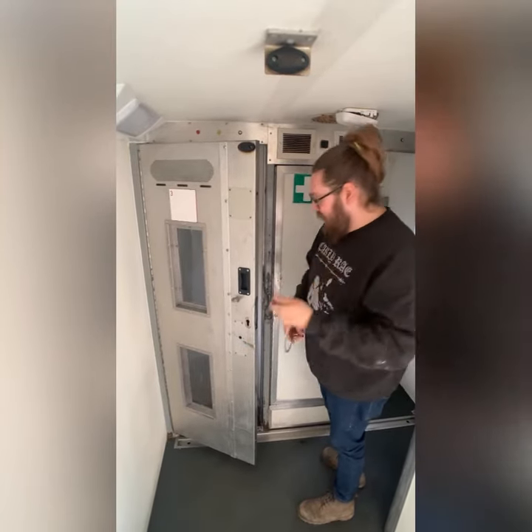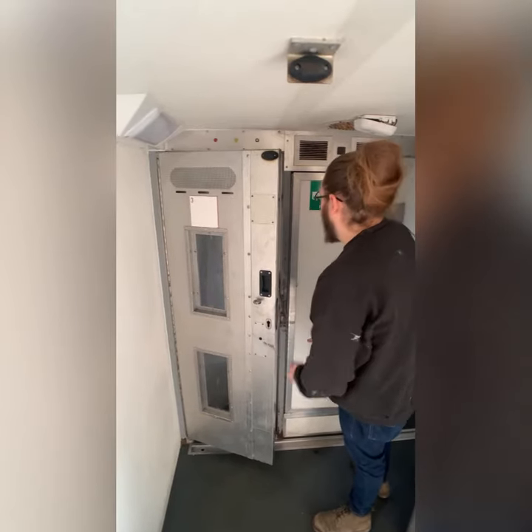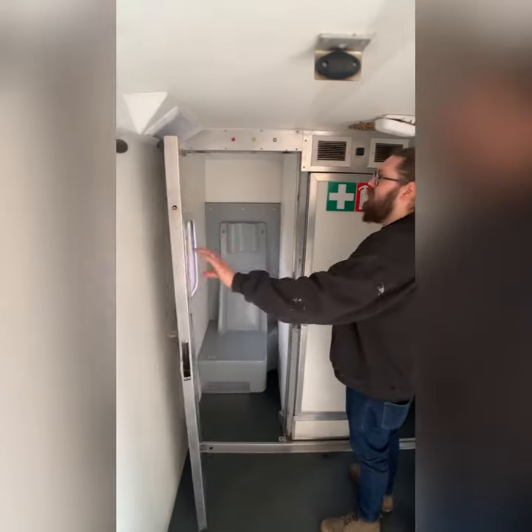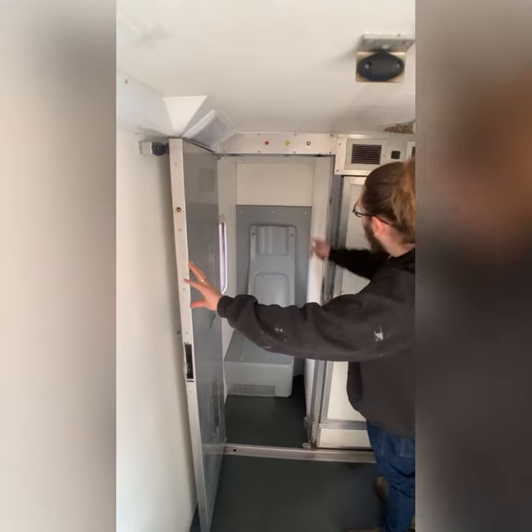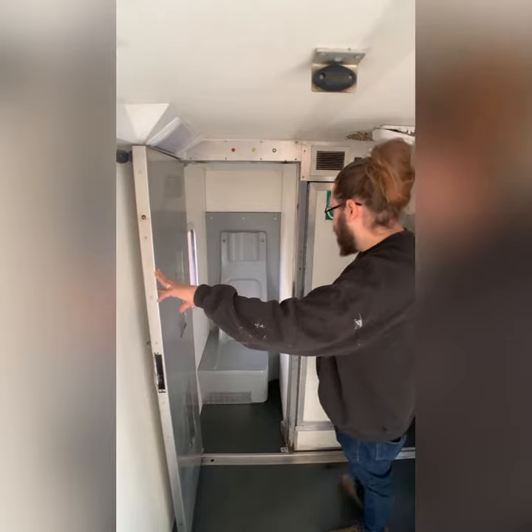We found this utility key, and it does the deadbolts at the top and the bottom. They've got weird little vents in them and escape hatches that we're going to make into skylights.